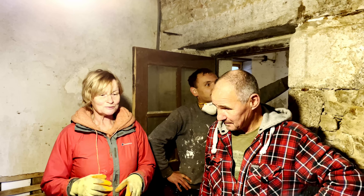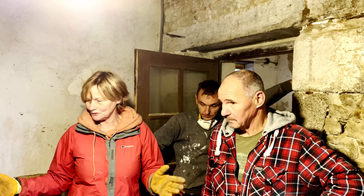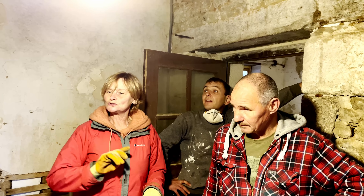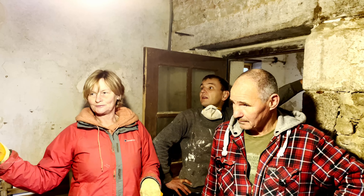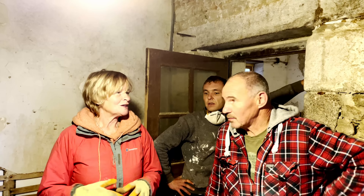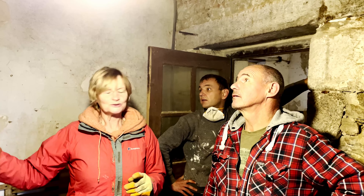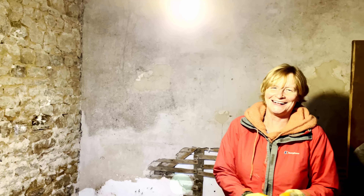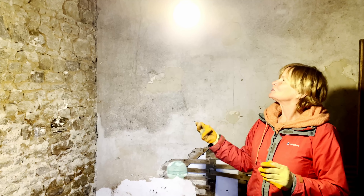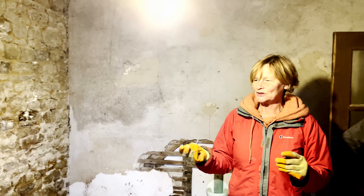It doesn't feel too cold in here, to be honest — it's quite OK. So the first job is to get rid of all the junk that's in here, that we've used as another dumping ground. And then I'm going to start taking all the bits of plaster off the walls. We just need a few little stones to put in, and then I can start doing the rendering — well, pointing them right. Yeah, it's January. Because that's probably the messiest job to do, I think.